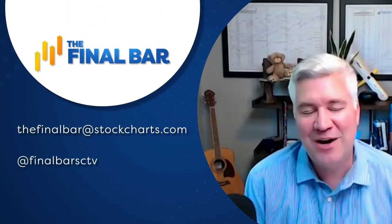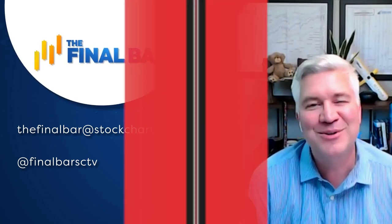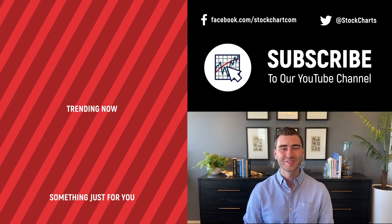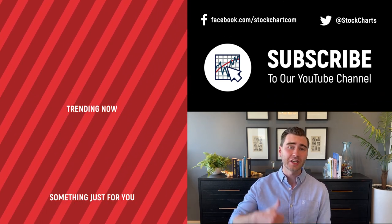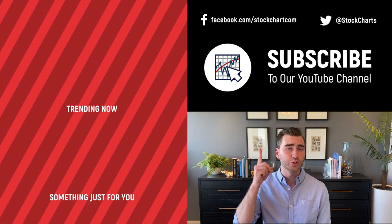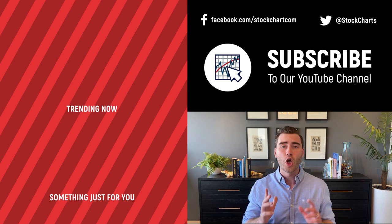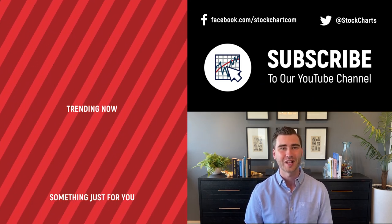That's a wrap for this show. Special thank you to Jonathan Krinsky from BTIG. For StockCharts.com, I'm Dave Keller — have a great night, I'll see you tomorrow. And hey, thanks so much for watching. If you enjoyed the video, consider giving it a like, leave us a comment, and if you're new to the channel you can subscribe. We bring you daily content from an incredible collection of technical analysts and financial experts.